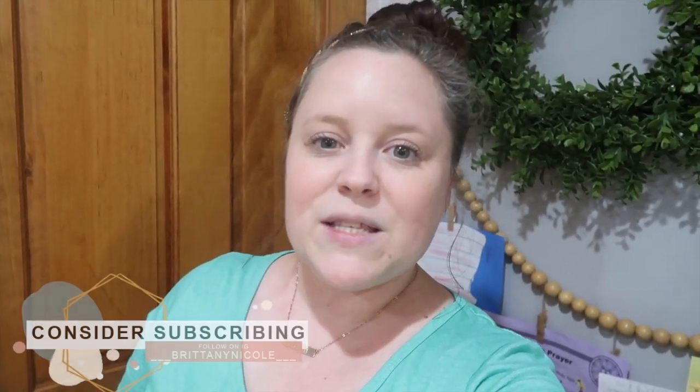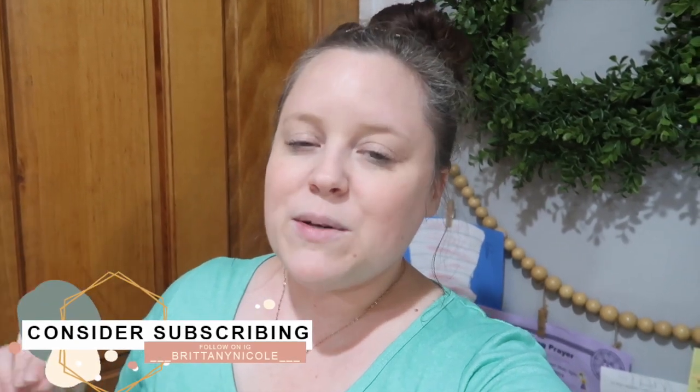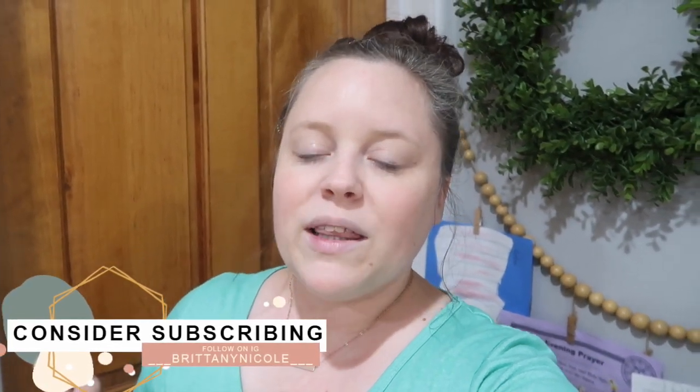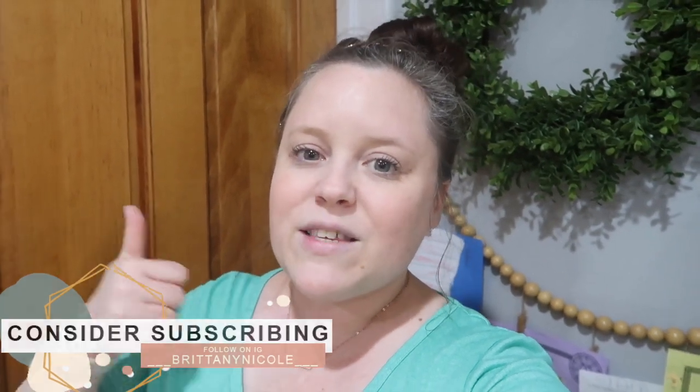Hey guys, welcome back to my channel, or welcome if you are new. I am Brittany and I'm a full-time work-from-home mama. I am a boy mama and we do a lot of mother lifestyle content here on my channel, so if you like those kinds of videos don't forget to hit that red subscribe button. I went shopping at Wegmans — this is the first time I've gone in almost two weeks.